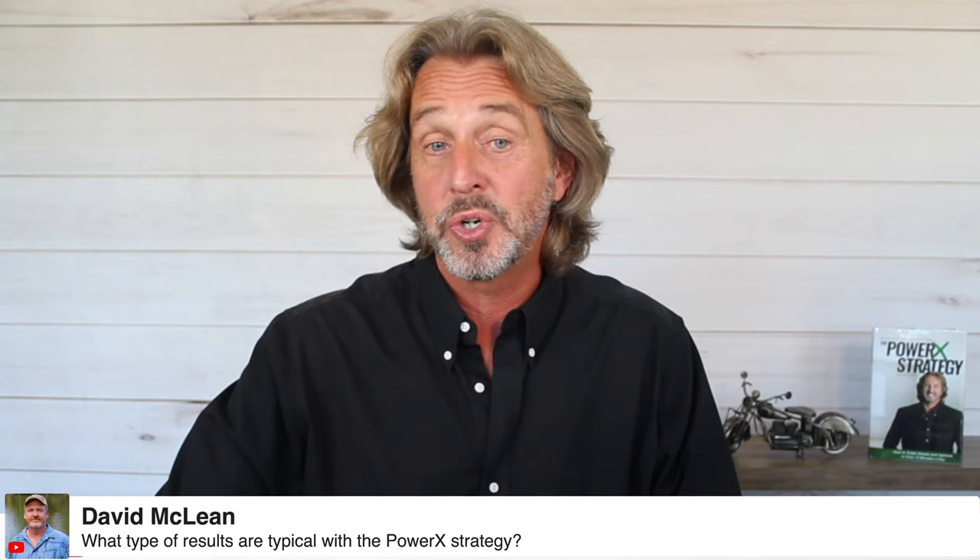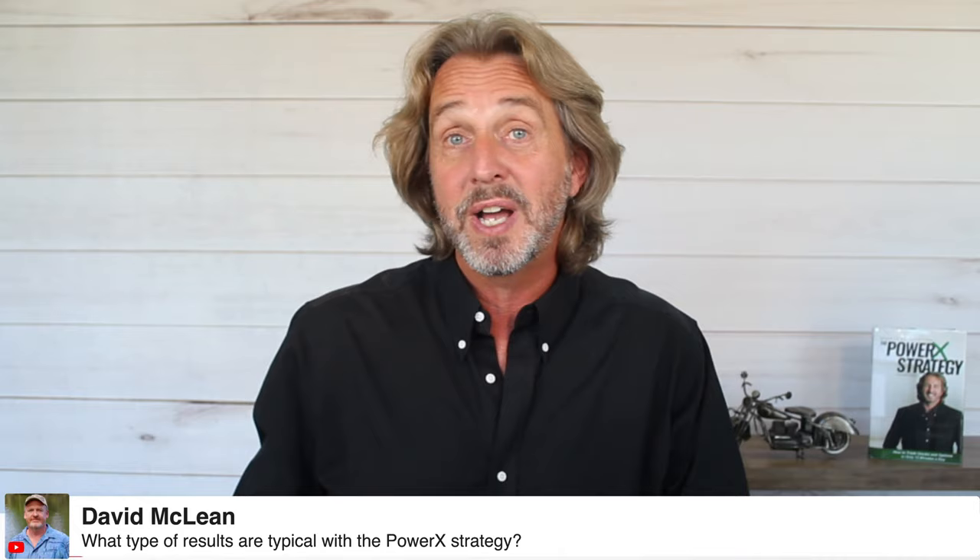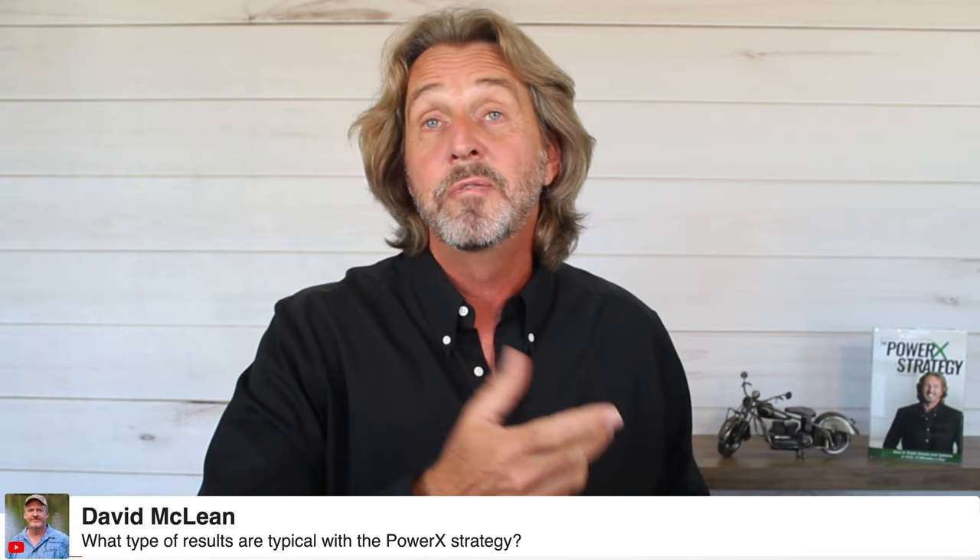David asks: what type of results are typical with the PowerX strategy? The way I select stocks, I want to see at least 60% return on investment. With the PowerX strategy you can use money management — adding a turbo boost to your account. I did a video on this called 'money management.' It's why the PowerX strategy is perfect for trading for growth: it's possible to turn a $10,000 account into a $40,000 account within a year.